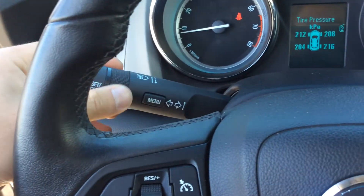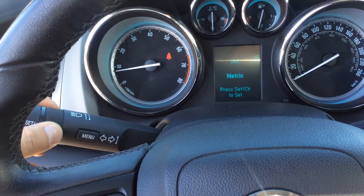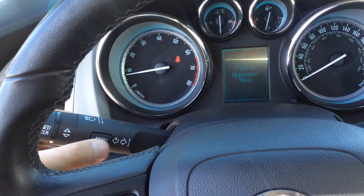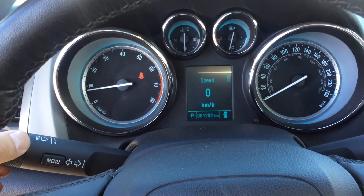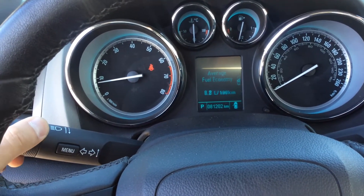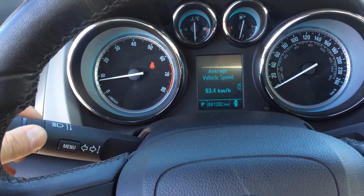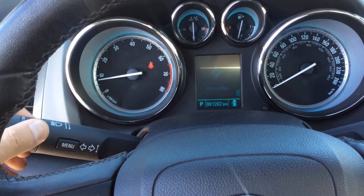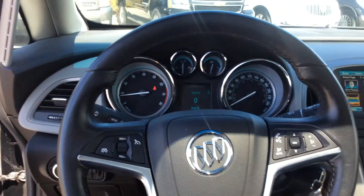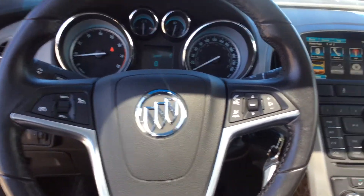To the left here we can actually change that just by turning the knob — one through four. If we click the menu button again, it will actually get us more information. Right now we have a digital speedometer, trip counter one and two, fuel range and what we have left in the tank, average fuel economy, and so on — also a timer and our compass. It feels very good in the hands, it's a nice grippy steering wheel.